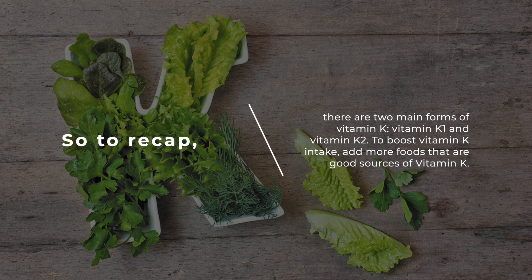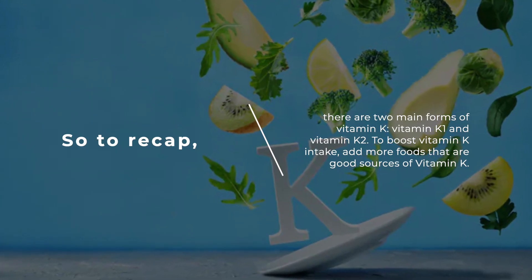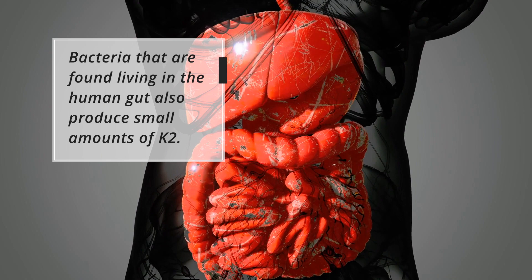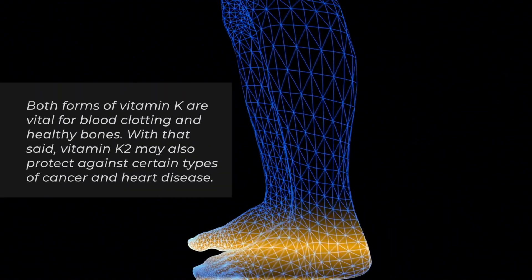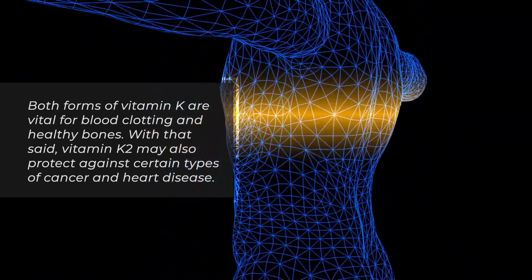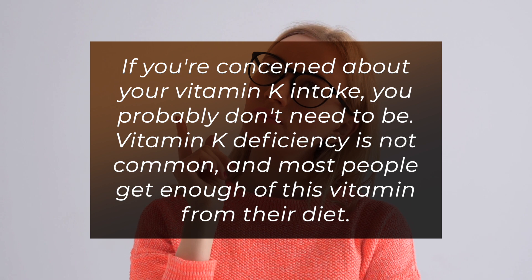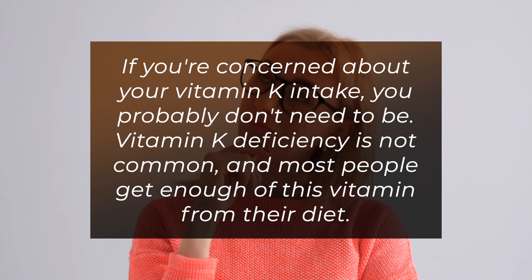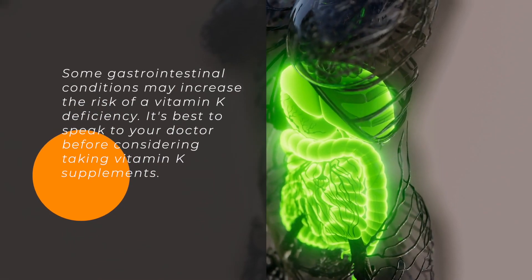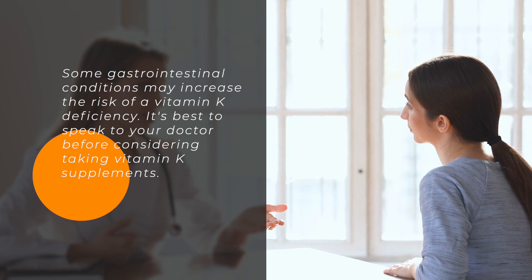So to recap, there are two main forms of vitamin K: vitamin K1 and vitamin K2. To boost vitamin K intake, add more foods that are good sources of vitamin K. Bacteria found living in the human gut also produce small amounts of K2. Both forms of vitamin K are vital for blood clotting and healthy bones. With that said, vitamin K2 may also protect against certain types of cancer and heart disease. Vitamin K deficiency is not common and most people get enough of this vitamin from their diet. Some gastrointestinal conditions may increase the risk of vitamin K deficiency. It's best to speak to your doctor before considering taking vitamin K supplements.